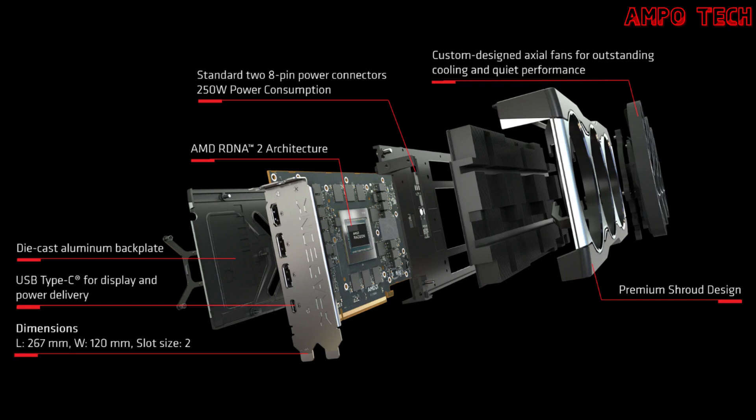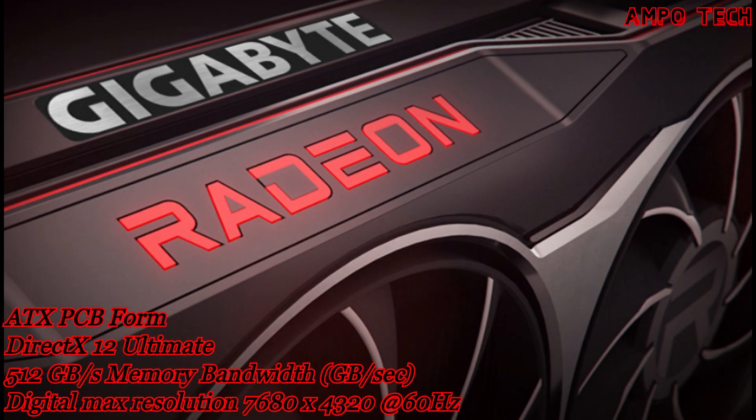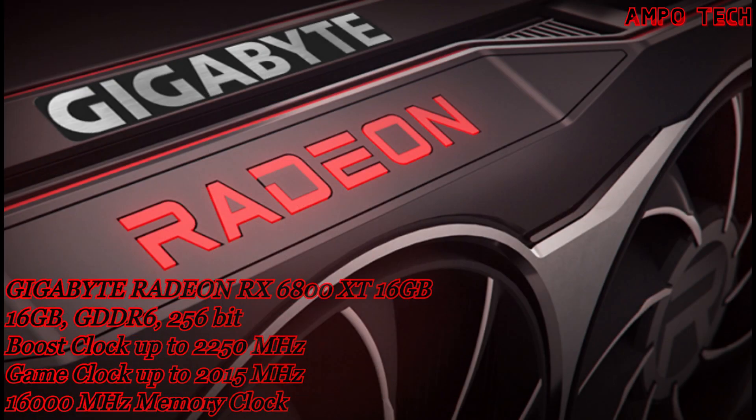This graphics card features the new AMD RDNA 2 architecture with a premium shroud design and die-cast aluminum backplate. It also has a USB Type-C port for display and power delivery, with card dimensions of 256 by 120 millimeters in a 2-slot configuration.